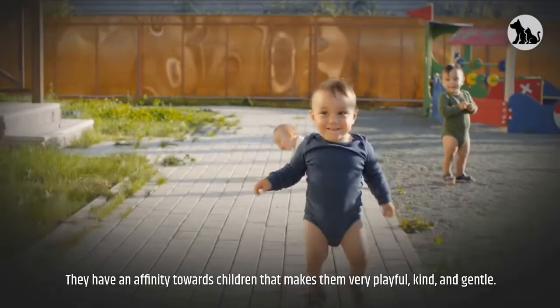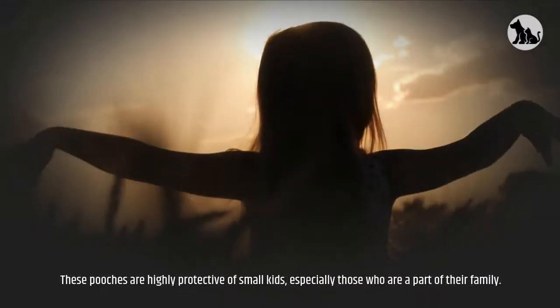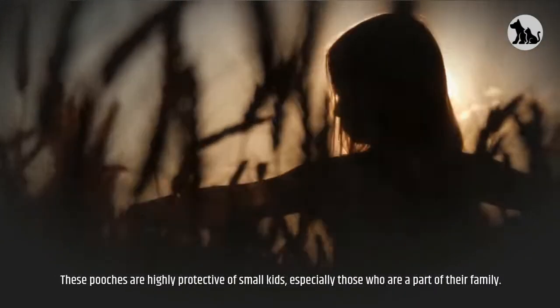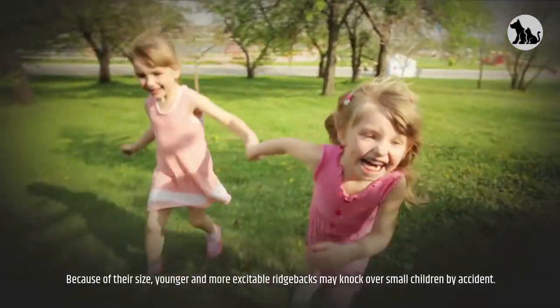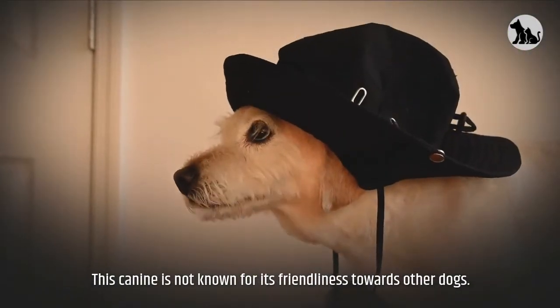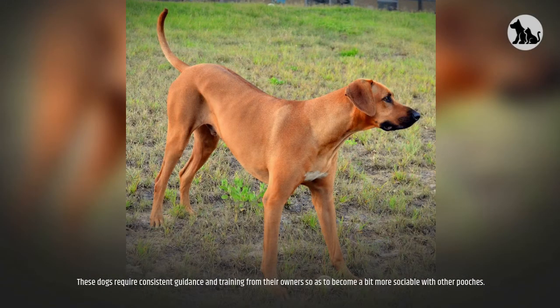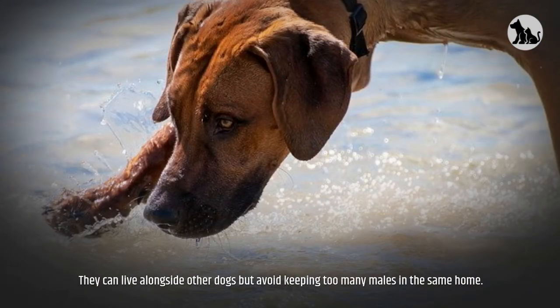Friendliness. They have an affinity towards children that makes them very playful, kind, and gentle. These pooches are highly protective of small kids, especially those who are part of their family. However, because of their size, younger and more excitable Ridgebacks may knock over small children by accident. This canine is not known for its friendliness towards other dogs. They require consistent guidance and training from their owners to become a bit more sociable with other dogs. They can live alongside other dogs but avoid keeping too many males in the same home.